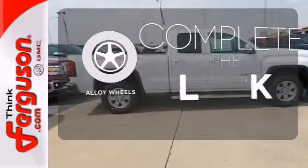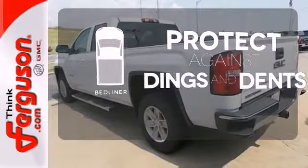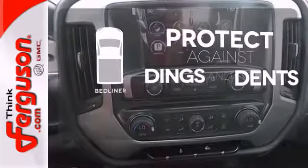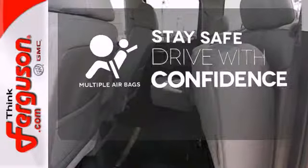Your ride is stylish from top to bottom with the alloy wheels. Protection for your truck and your haul comes with a bed liner. Drive safely and confidently knowing the multiple airbags will help keep your passengers safe.